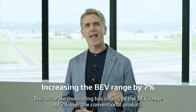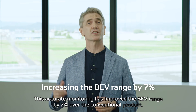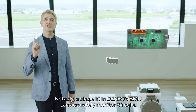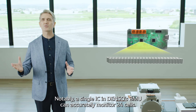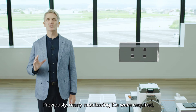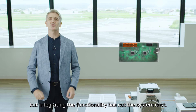This accurate monitoring has improved the battery electric vehicle's range by 7% over the conventional product. Notably, a single IC in Denso's BMU can accurately monitor 24 cells. Previously, many monitoring ICs were required, but integrating the functionality has cut the system cost.